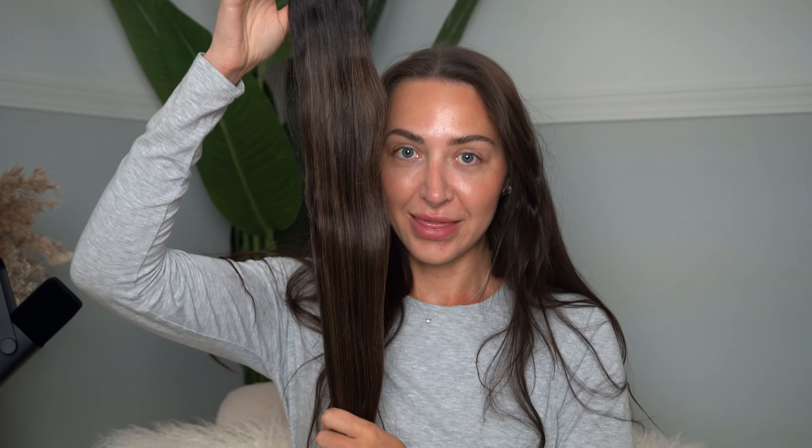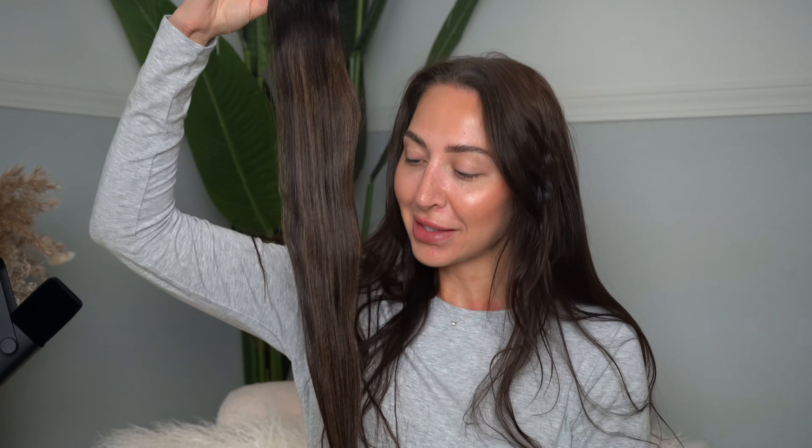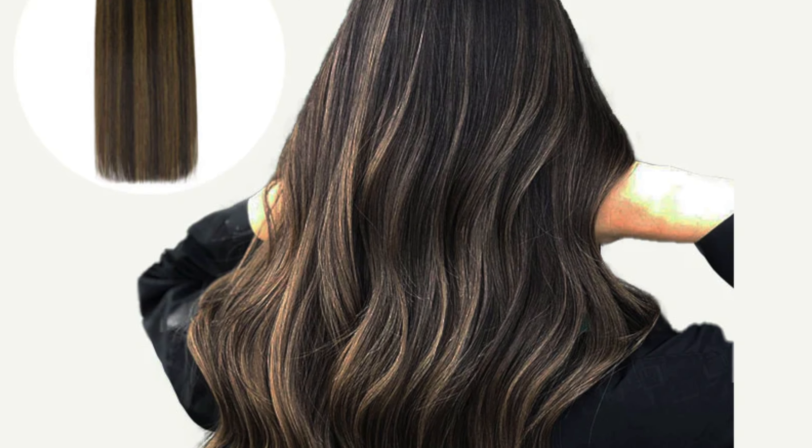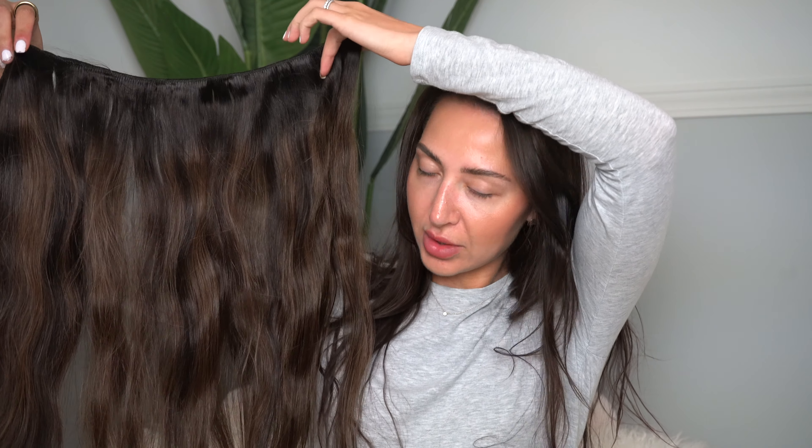So this is what they look like. These are 22-inch dark brown balayage. You can see the different dimension in the weft — it has some streaks of that lighter brown mixed in with that dark gorgeous brown as well. They're beautiful, they're so gorgeous.